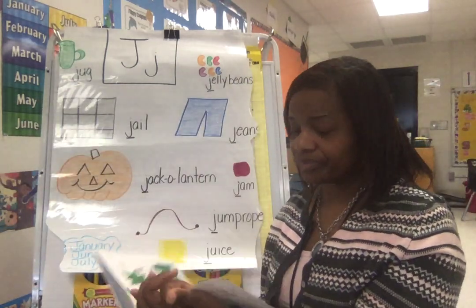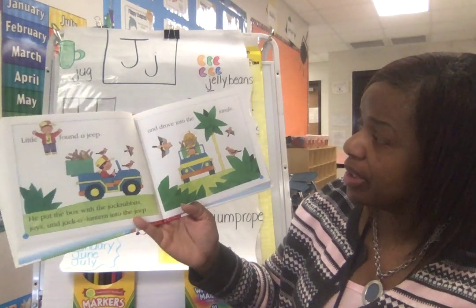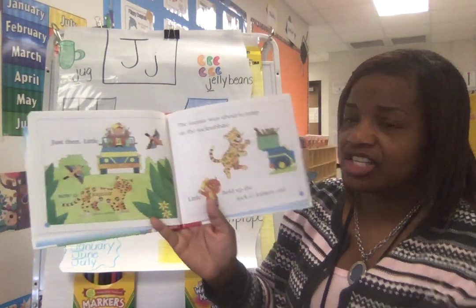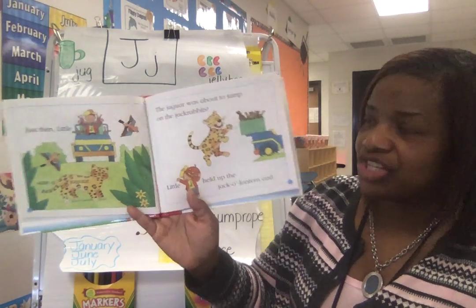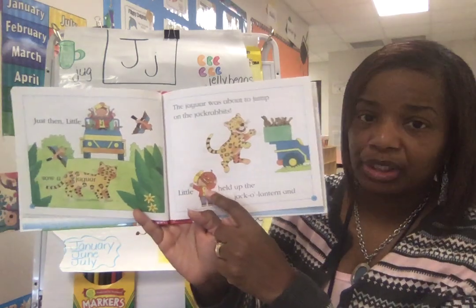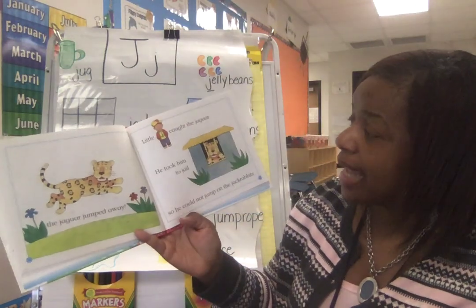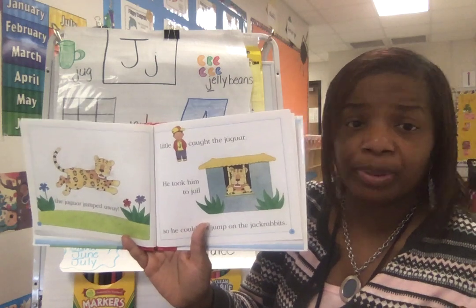So little J found a jeep. He put the box with the jack-rabbits, Jays, and jack-o'-lantern into the jeep and drove into the jungle. Jungle. Just then, little J saw a jaguar — jaguar. The jaguar was about to jump on the rabbits. Little J held up the jack-o'-lantern. The jaguar jumped away because he was scared. Little J caught the jaguar and took him to jail, so he could not jump on the jack-o'-lantern. Jail — a place you don't ever want to go.